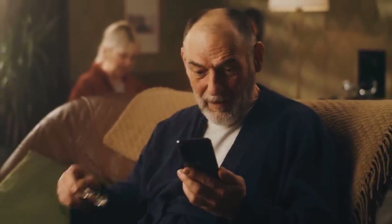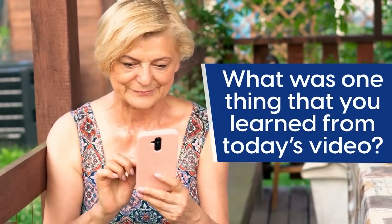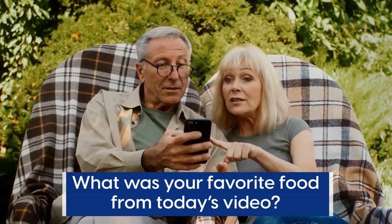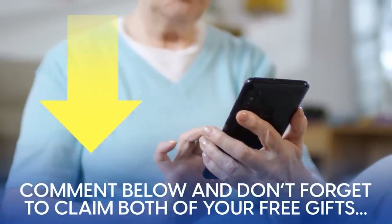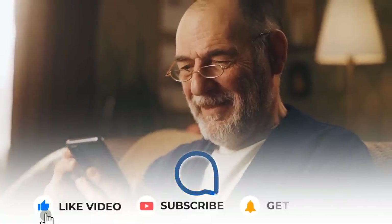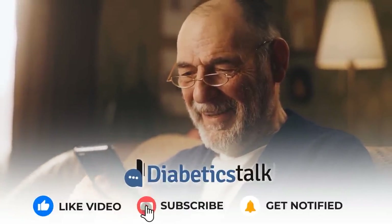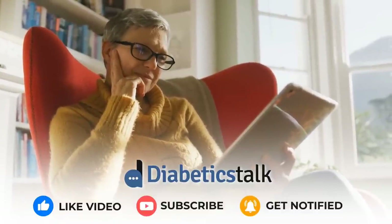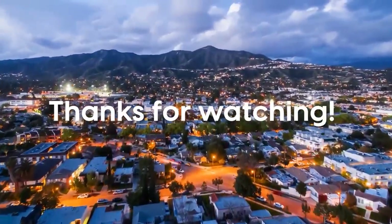That concludes our video today, thanks for tuning in. We'd like to know: what was one thing that you learned from today's video, and what was your favorite food? Comment below, and don't forget to claim both of your free gifts by clicking the link in the description below. Make sure to subscribe to our channel — it's our mission to bring you the best tips and tricks to help you fight obesity and diabetes. Thanks for watching, we hope you're having a diabetes-fighting day.